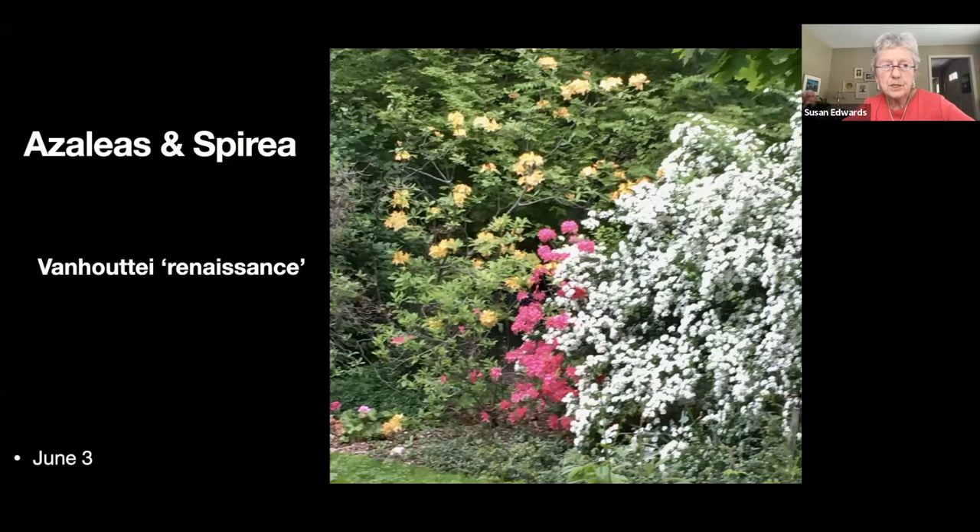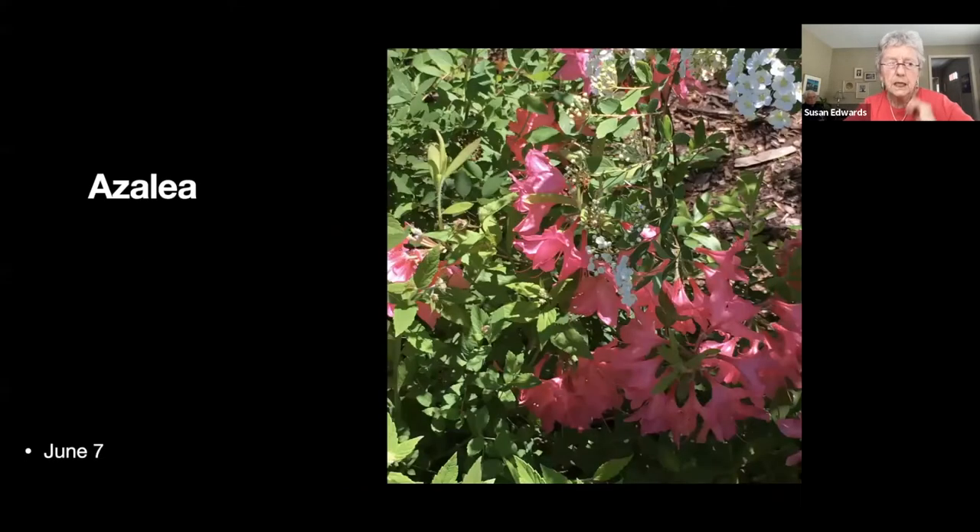Behind our gazebo we have a slew of azaleas — a couple of pinks, a peach, and a yellow one — plus a vanhoutte spirea. They all bloom at the same time, which is particularly nice.